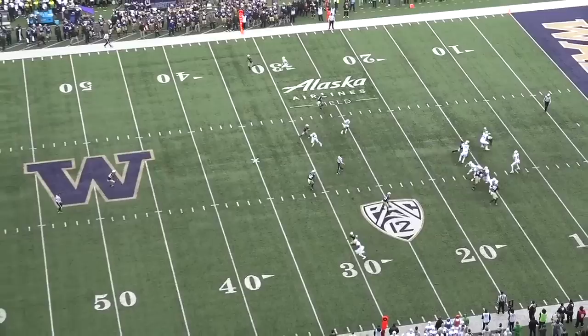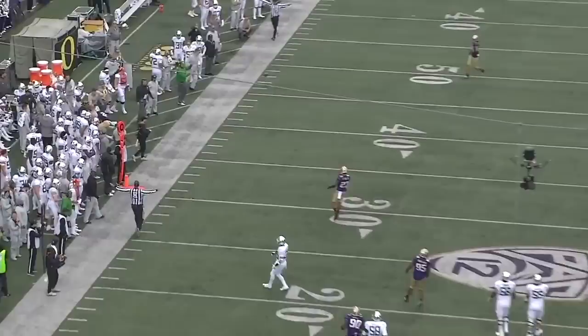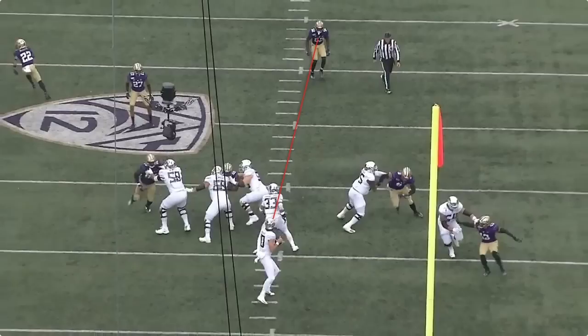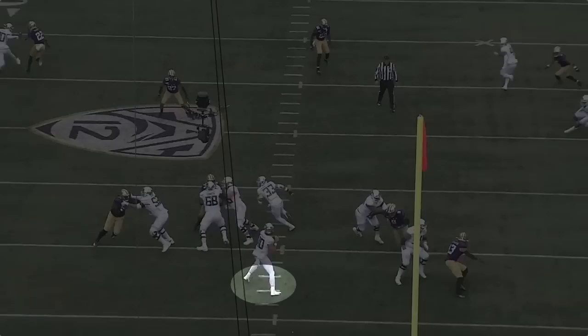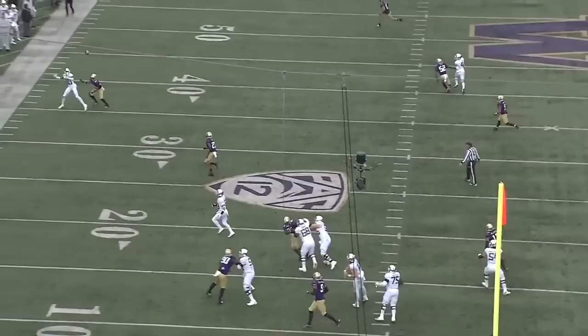Herbert sees the linebacker getting depth, so he goes to his second read — the out route. Since this play started on the near hash to the boundary, the ball needs to come out early given the limited space. But Herbert hitches, throws without anticipation, and sails the ball way over his receiver. That little hitch is subtle but happens repeatedly — it ruins his footwork and causes him to miss throws. He was loaded up to throw just as his receiver was breaking at the stem of the route, but instead of throwing with anticipation before the cut, he slightly hitches, throws off his balance, speeds up his delivery, and overthrows his target.